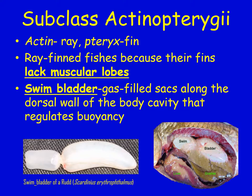The next subclass is Actinopterygii. 'Actin' means ray and 'pteryx' means fin — so these are the ray-finned fish. They do not have muscular lobes; they have fins instead. These are what you would think of as a standard fish. They have a swim bladder — a gas-filled sac that runs along their dorsal area, helping keep them buoyant. They can fill it with more or less gas to float higher or deeper in the water.